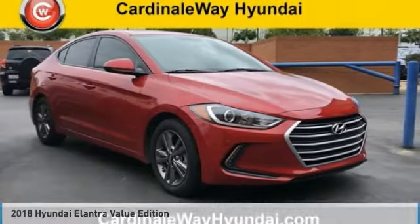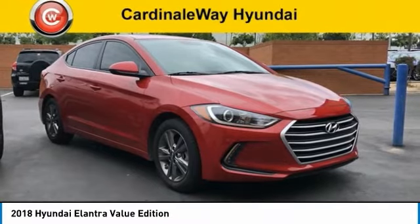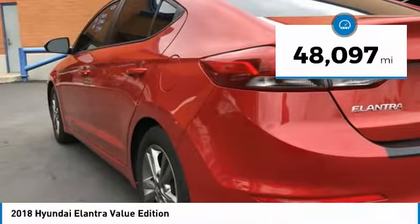Test drive for the 2018 Elantra. The Elantra boasts the most interior room in its class and gets an exceptional 35 miles per gallon. With its luxurious standard features, the Elantra is an easy choice and is priced below $15,000. This vehicle has less than 50,000 miles.